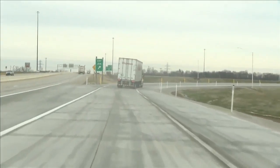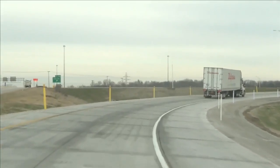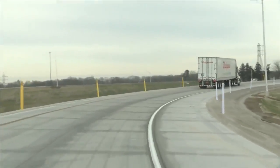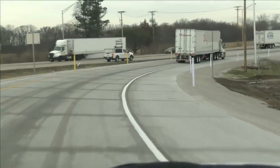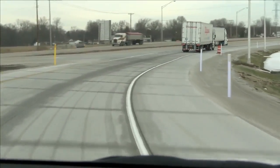Around noontime, signs of real progress here. A new option opened, swinging eastbound traffic off the interstate on a more direct path to U.S. 24. And now when you come to the highway, there's no traffic signal to deal with. You just merge and go.